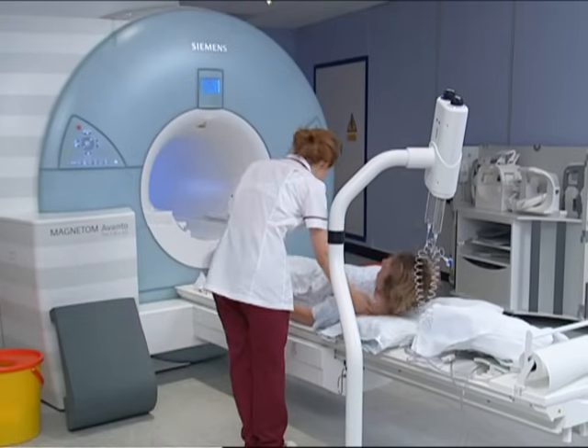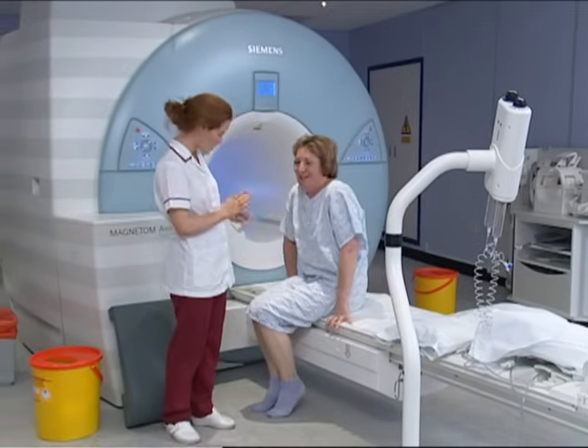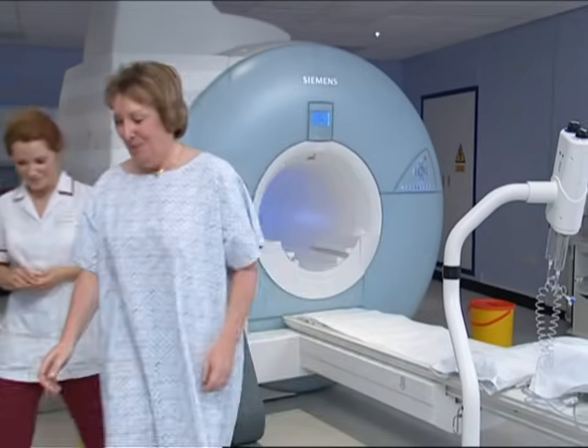After the scan is complete, the radiographer will help you from the table, and once the cannula in your arm is removed, you'll be able to get dressed and go home. You can even drive if you need to.